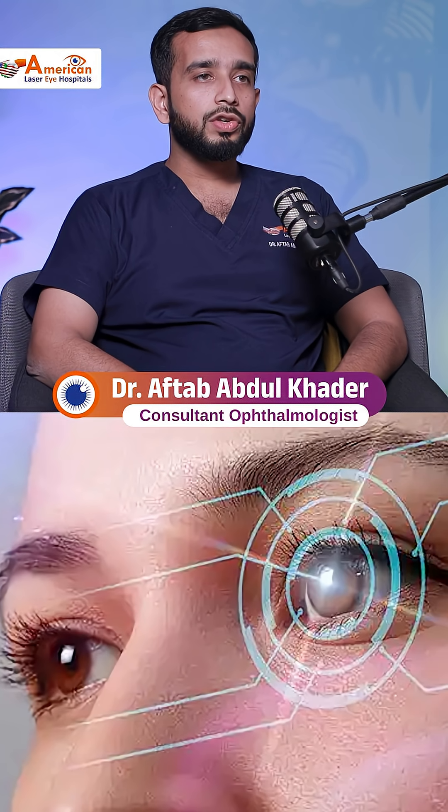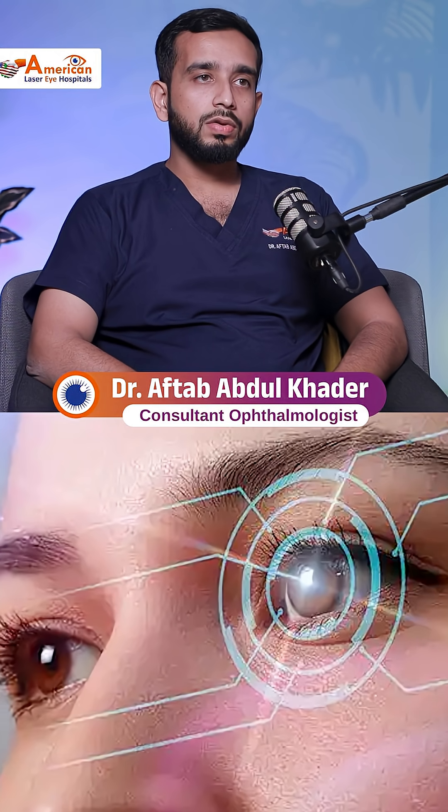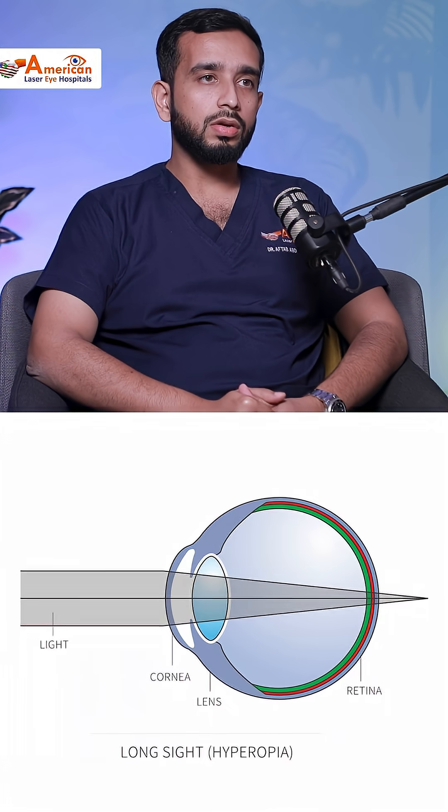LASIK is a basic word which is used to remove the glasses, so anyone who has glasses can be free of them. LASIK is a trend because most of the youngsters don't want to use glasses — due to any reason, whether it's a hindrance in their work or due to cosmetic reasons.